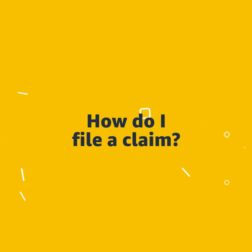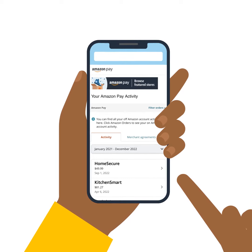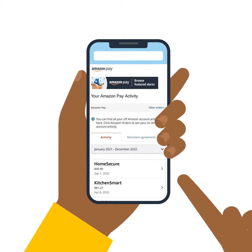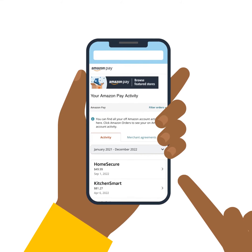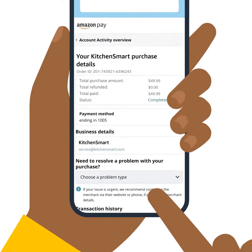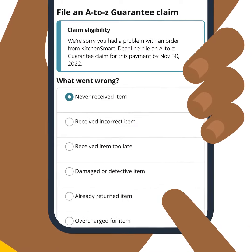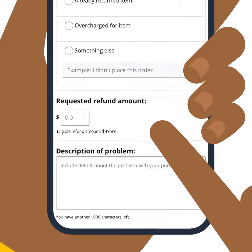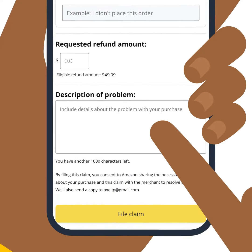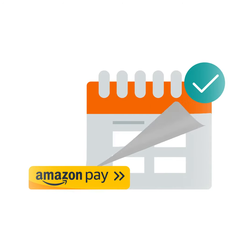To file a claim, submit a claim for payments made on third-party websites using Amazon Pay by viewing the specific transaction details via your Amazon Pay activity. Click 'Details and Support' next to your order, select 'File an A-to-Z Guarantee Claim' from the drop-down menu, select a reason from the list, enter a description of your problem in the text box, then click 'File Claim.'